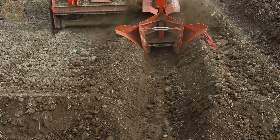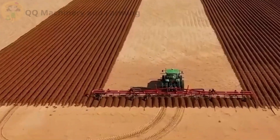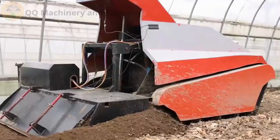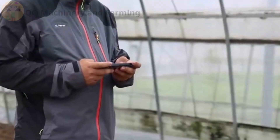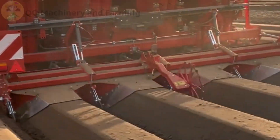Some of these monsters can handle multiple rows at once, adjusting their blade depth on the fly. With GPS steering and hydraulic downforce, they plow faster, straighter, and deeper than any farmhand could ever dream of.